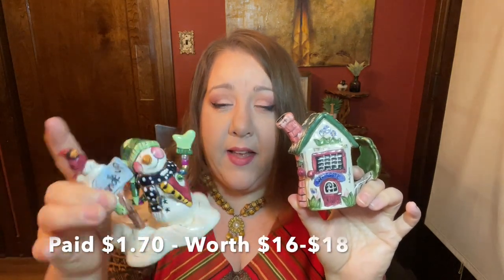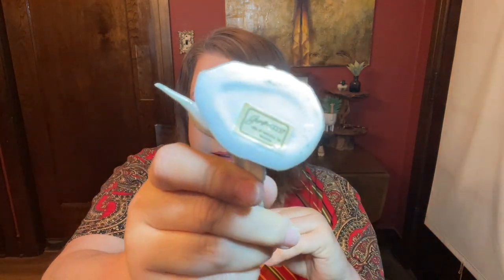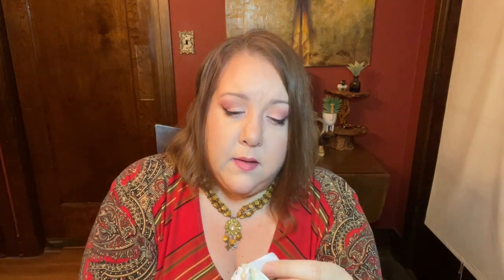I hit the ceramics and found not one but two pieces of Blue Sky. One is a little tea light holder that says 'bundle up' on it, and the other looks like a little pitcher or creamer shaped like a cottage with little cherries hanging off of it. Blue was half off, so I paid half of the listed prices. Every single time I get Blue Sky and list it, it sells quickly. Then there was a little guy designed by George Good — I know that George Good stuff tends to sell well. I paid 99 cents.